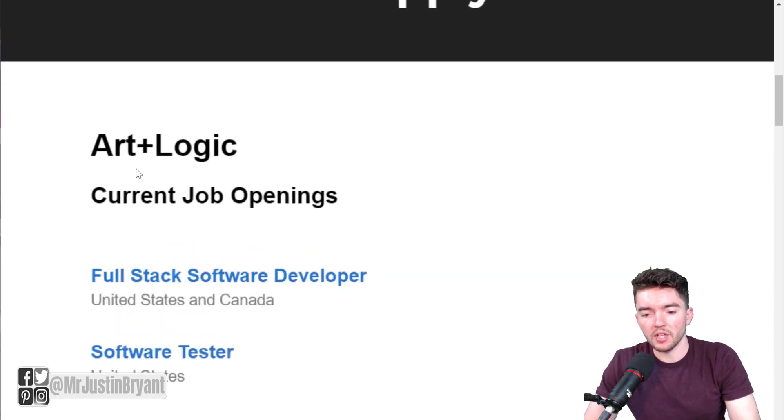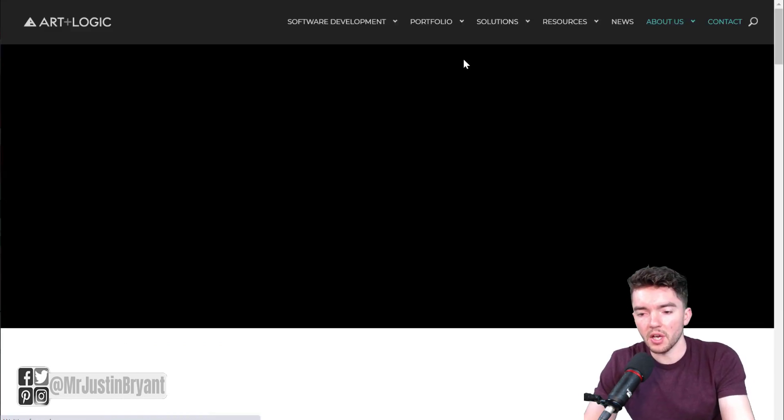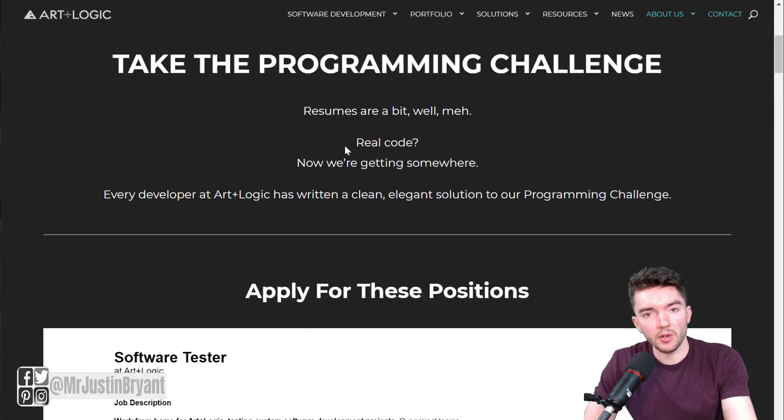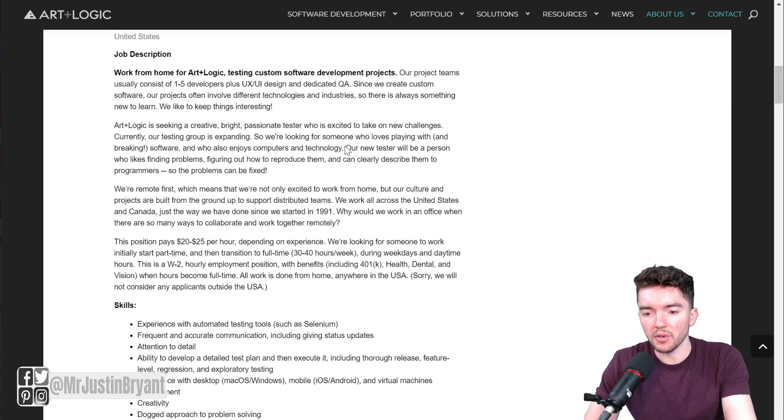Scroll down a little bit and you'll see Software Tester right here under Openings. When you click on that you'll see some of the details of the actual job. You can also see on the Careers page that it is in the United States, so make sure that you are in the United States if you try to apply for this.